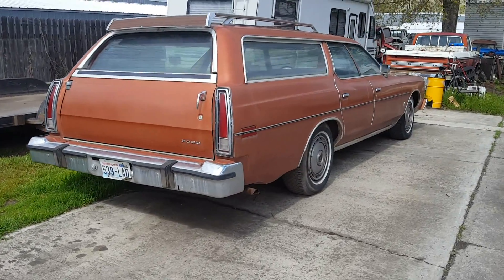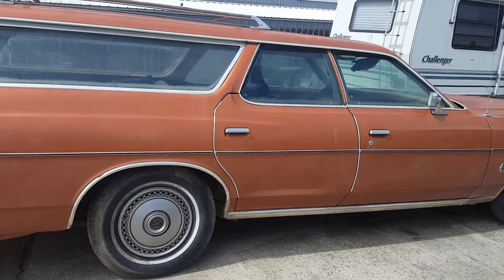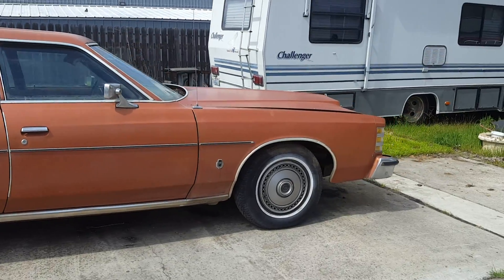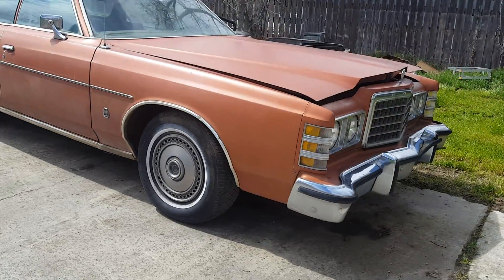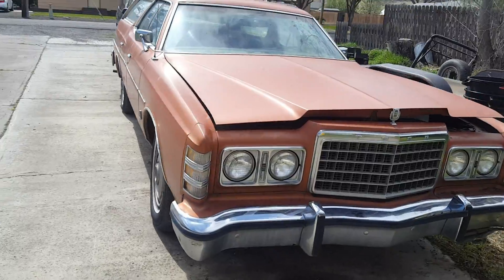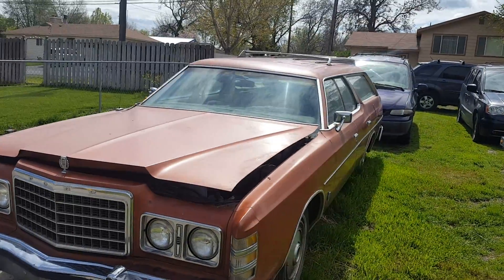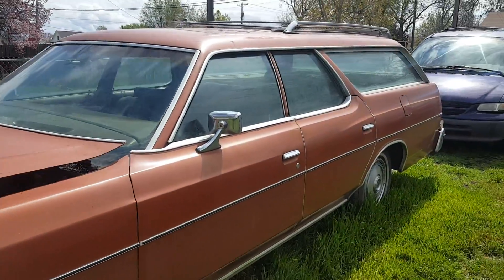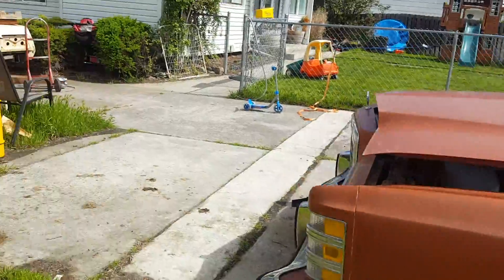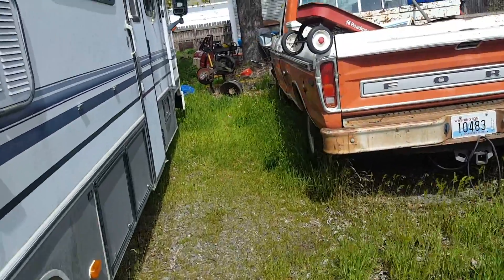Just some future projects here. Got the BBW here — big brown wagon — it's gonna be Alex's daily, to replace the purple minivan. Should be pretty cool, we'll talk about that in a future episode.